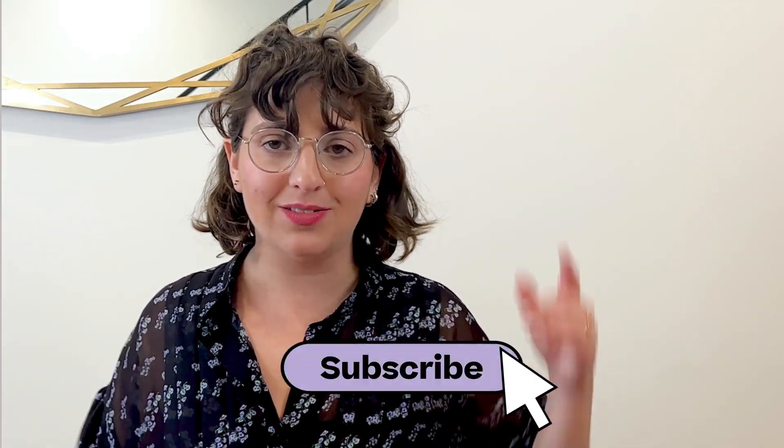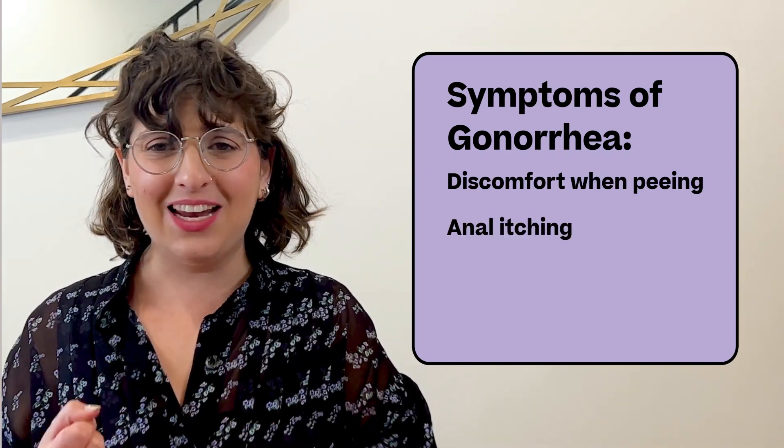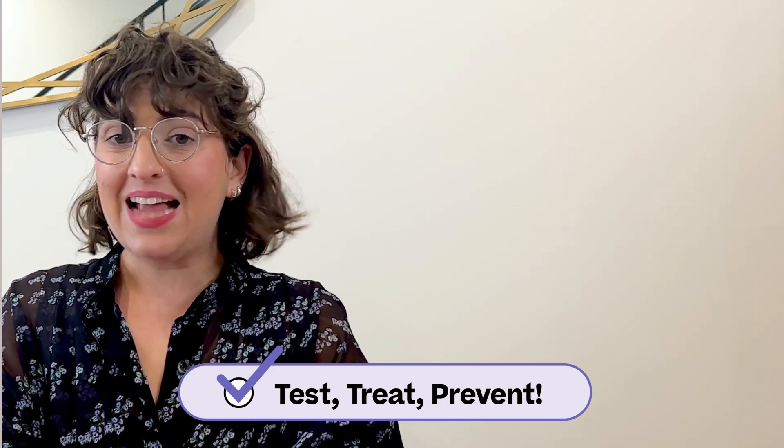Gonorrhea has symptoms similar to chlamydia — these include discomfort when you pee or have a bowel movement, anal itching, abnormal vaginal bleeding, or abnormal vaginal discharge. Gonorrhea and chlamydia actually often occur at the same time. However, many women don't have symptoms, and in some cases symptoms don't appear for months. Symptoms can actually feel like a UTI, so it would be a good idea to do a UTI test first to confirm. Like chlamydia, you treat gonorrhea with antibiotics, and it's important that all your sexual partners get tested and treated as well.